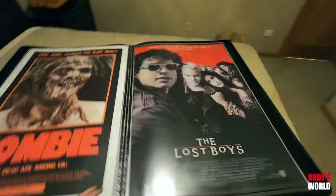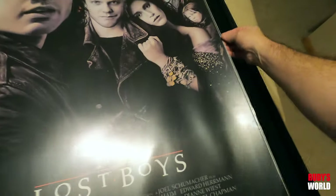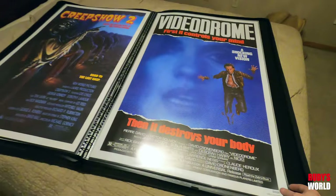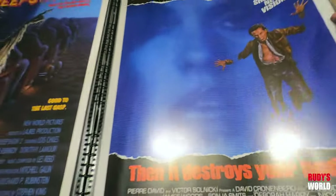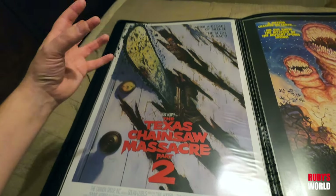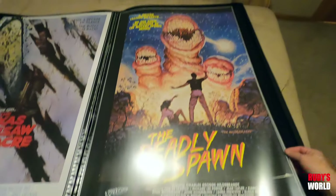Original Zombie — folded one sheet — and beautiful rolled Lost Boys. Such a great image on that art. What an amazing poster. Creepshow 2 and Videodrome — I think I have three of these, at least two Videodrome one sheets. The ones are framed in my bedroom, and then this beautiful mint condition one. Creepshow 2 — I love that film. Next comes Texas Chainsaw Part 2 with the other poster — that saw ripping through the door, you get a little view of Leatherface. I've always loved this poster, but nothing beats the Breakfast Club version. Deadly Spawn poster — beautiful one sheet, original.